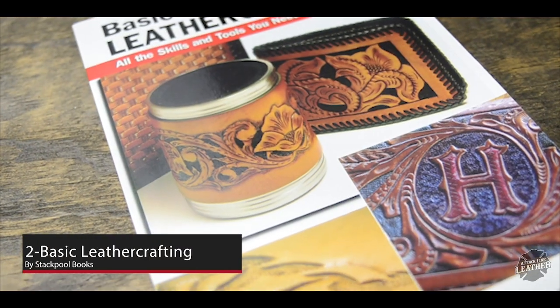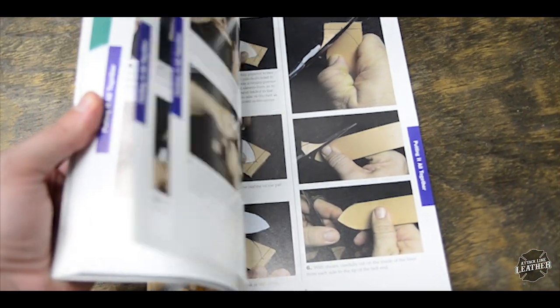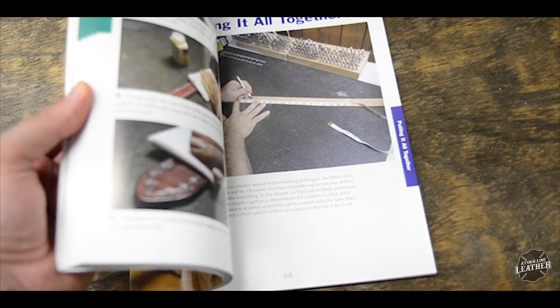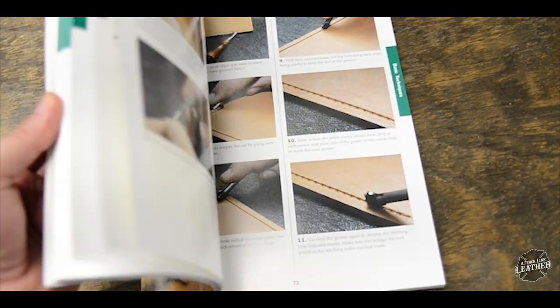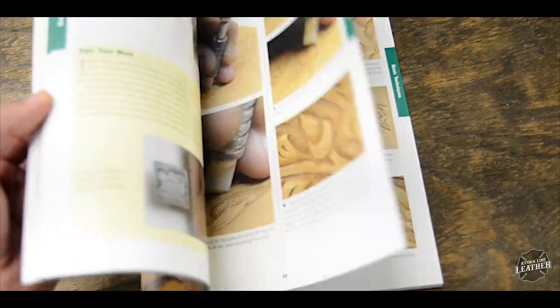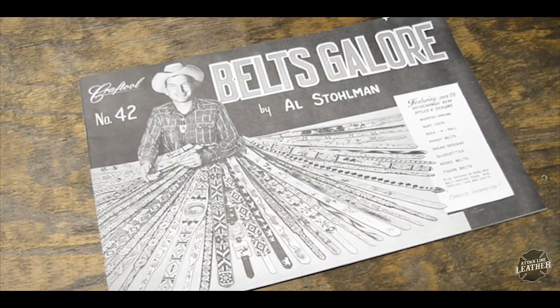The next book on my list is called Basic Leather Crafting by Stackpole Books. This book has amazing pictures and is a wealth of knowledge that will hone your technique and give you a deeper understanding about tools, stamps, leather, and construction of leather projects. If you're looking for a very well-rounded leather crafting book, this is the one for you.